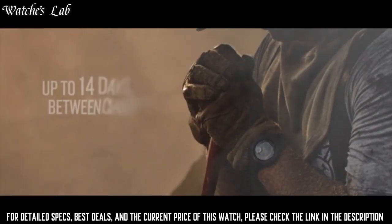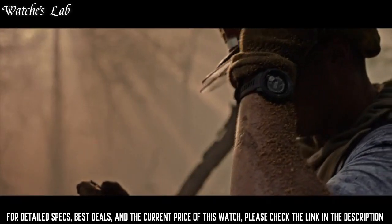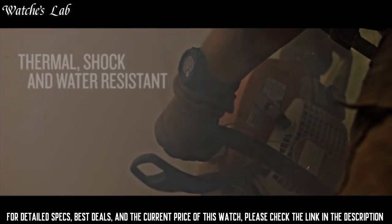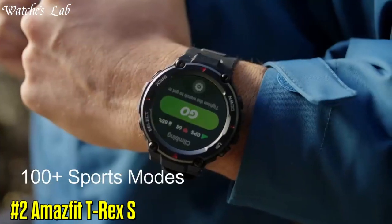So you can take it with you into the extremes you face every day. Plus, the fully-vented silicone bands include two independent, removable keeper loops to ensure a secure fit and to keep you from getting caught on things.